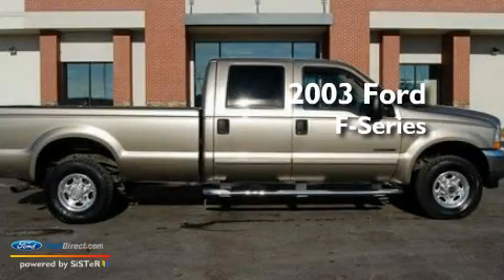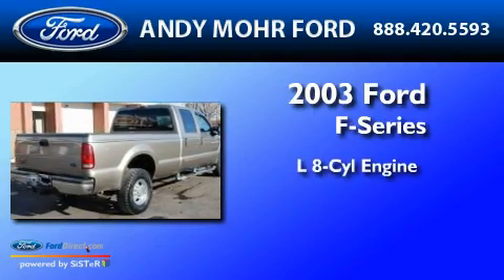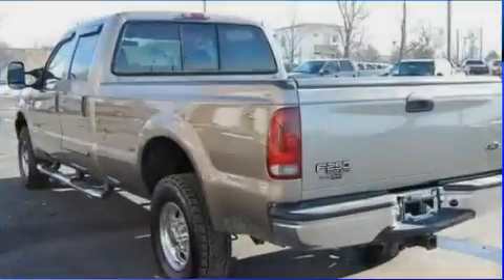This is a 2003 Ford F-250. It has a 7.3-liter eight-cylinder engine, an automatic transmission, and four-wheel drive.